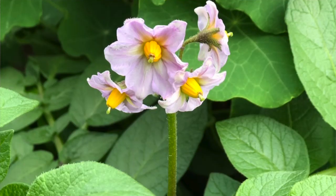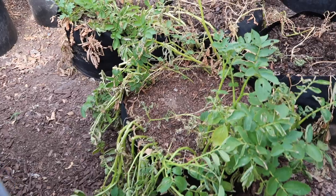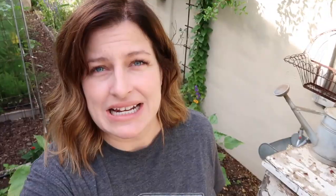The potatoes grew really well with all the cool temperatures of spring and they looked amazing. They started to flower, and then I noticed they were starting to die back — which is the first sign that it's almost time to harvest. The temperatures are really starting to heat up, and I'm ready to get those potatoes out of the containers and into my kitchen.